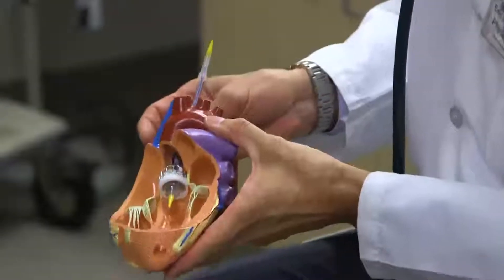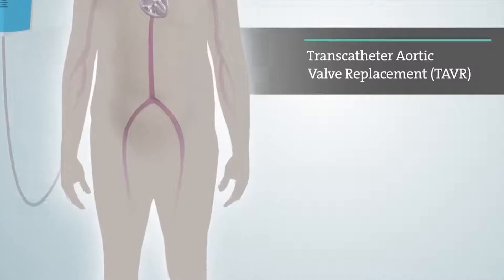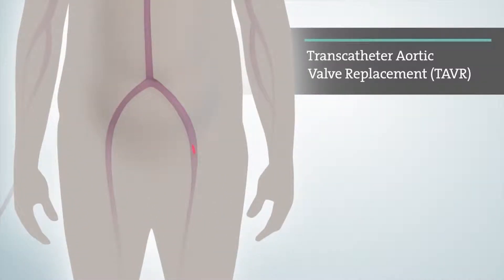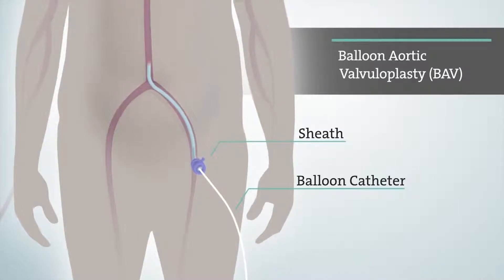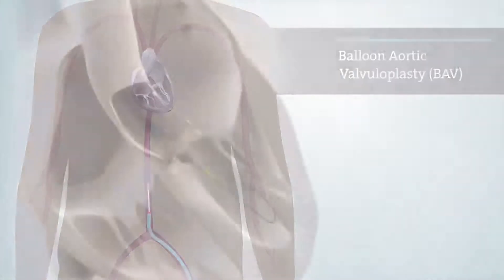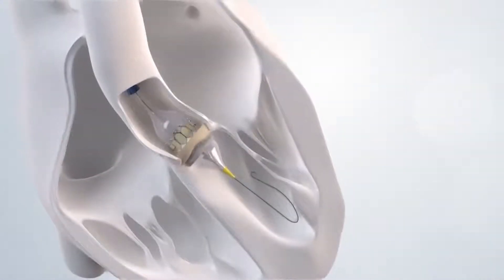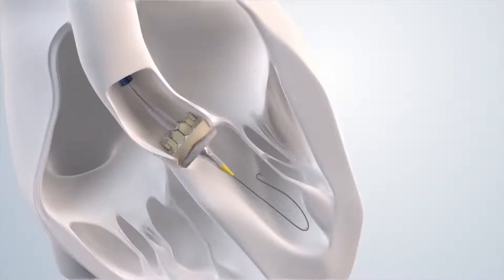We can do surgical valve replacement, or we can do what we call TAVR, or transcatheter aortic valve replacement — a way to replace the heart valve without having to do surgery. We can place that heart valve through an incision in the leg artery, thread a little wire through that opening, put a valve over that wire, deliver that valve inside the old narrowed valve, and put a whole new one in its place. We no longer use general anesthesia; it's done with conscious sedation. The whole procedure nowadays takes about 40 minutes, and most people go home within one or two days.